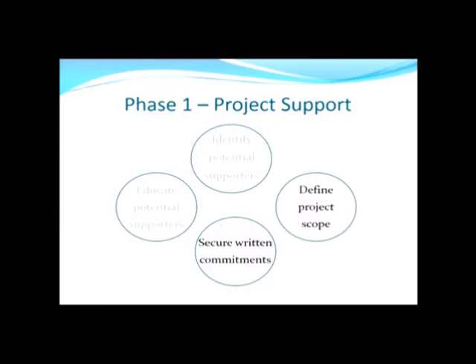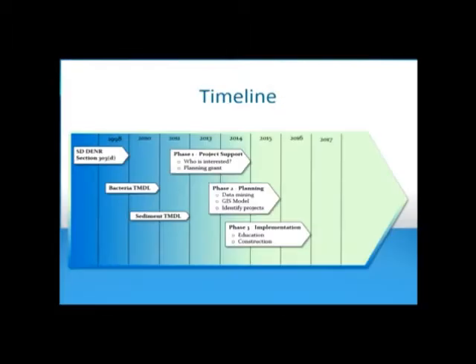Then we'd like to secure written commitments — a memorandum of understanding that we're willing to participate in the project. These are the roles we're willing to participate in: be it staffing, be it cost share with the grant match requirement, be it suggesting best management practices. In the county's case, I know you have a great septic tank inspection program that you've been getting off the ground in recent years. Is there anything we can do to make that better? We can incorporate that into the planning process as well.